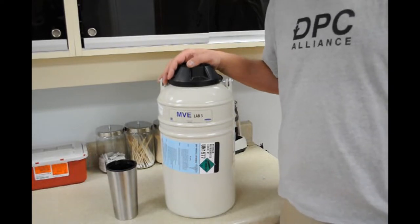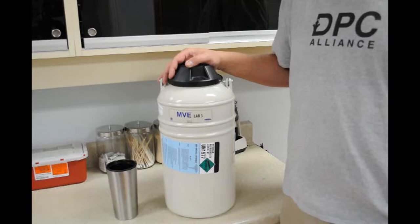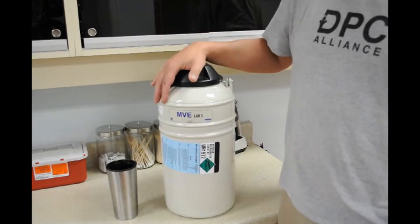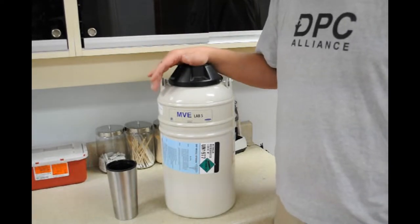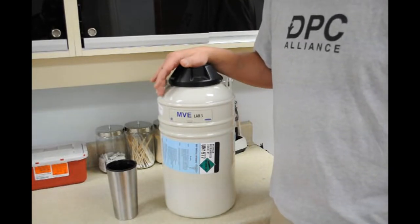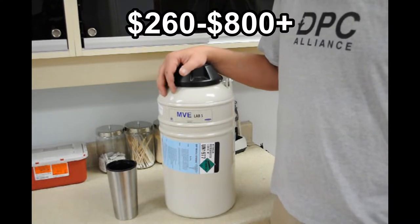First, you're going to have to get yourself one of these — this is called a Dewar, spelled D-E-W-A-R, if you want to Google it and find a good spot online. Dewars are not cheap; they're highly insulated and come in different kinds. This is a five-liter Dewar. The cheapest one I've been able to find is in the $260 range, all the way up to $800 plus.